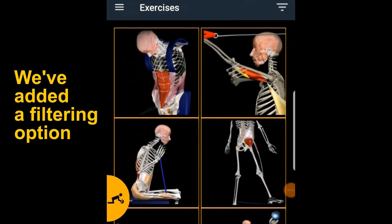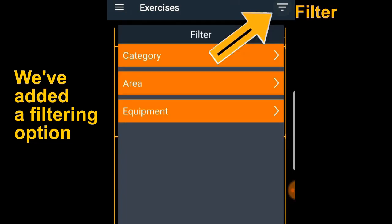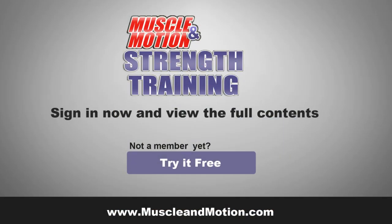New features in the strength training app: under the exercises section, we've added a filtering option. Click on the icon on the top right corner and select a category.